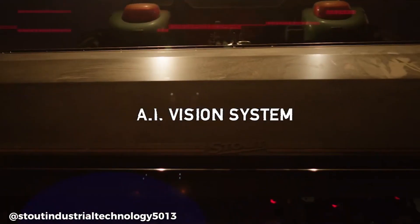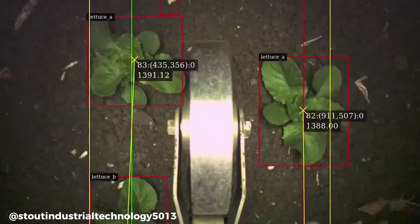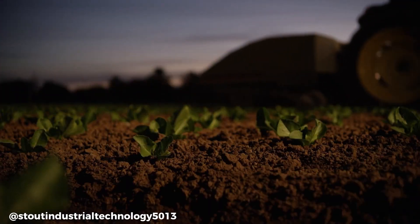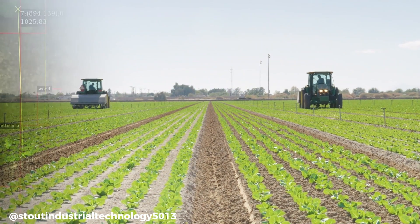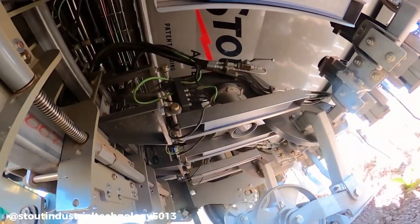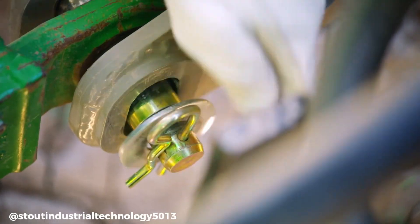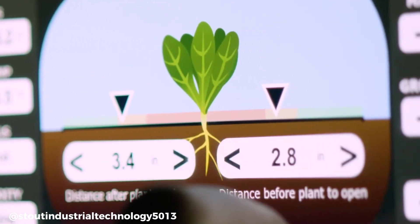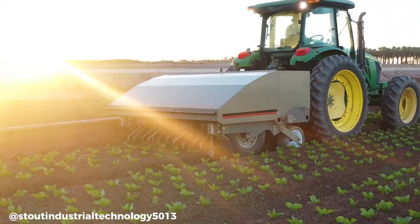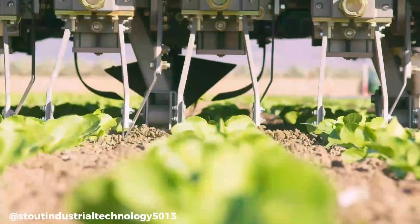The system utilizes cameras to capture images of the field, AI processing to analyze the images and identify crops and weeds, and blade control to target and remove weeds with precision. This technology is suitable for a wide range of row crops and represents a significant advancement in agriculture, offering a more efficient, accurate and sustainable approach to weed control and cultivation. By automating the weeding process, the Smart Cultivator helps farmers reduce labor costs.